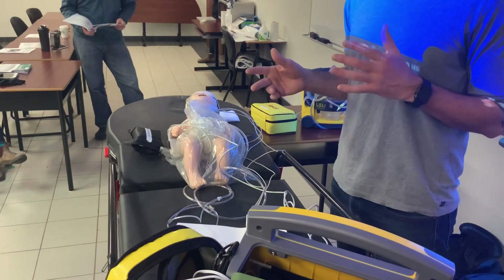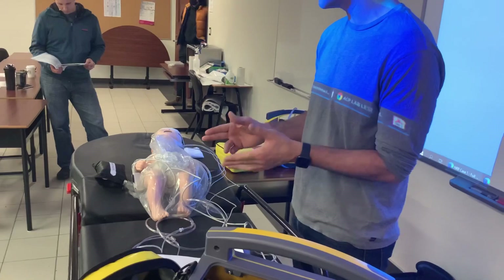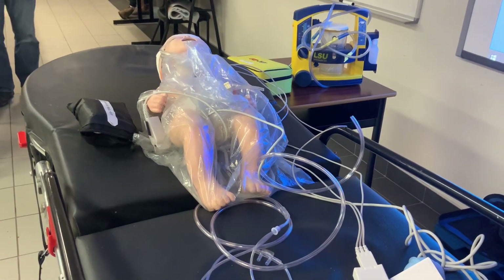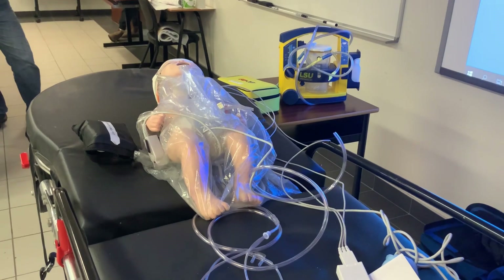We've been more than a minute, so we've definitely allowed for delayed cord clamping. Now we can clamp and cut the cord. Cord is clamped. How is my airway, breathing, and tone doing presently? Airway is clear — no secretions, no sounds.